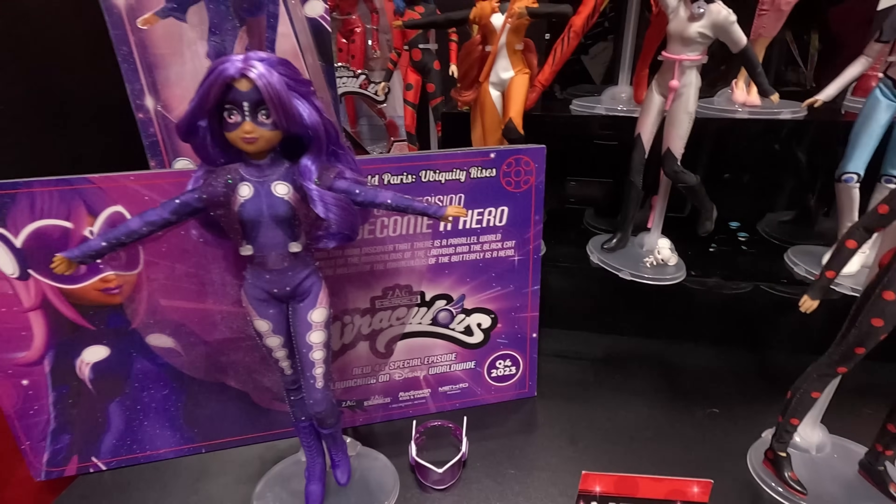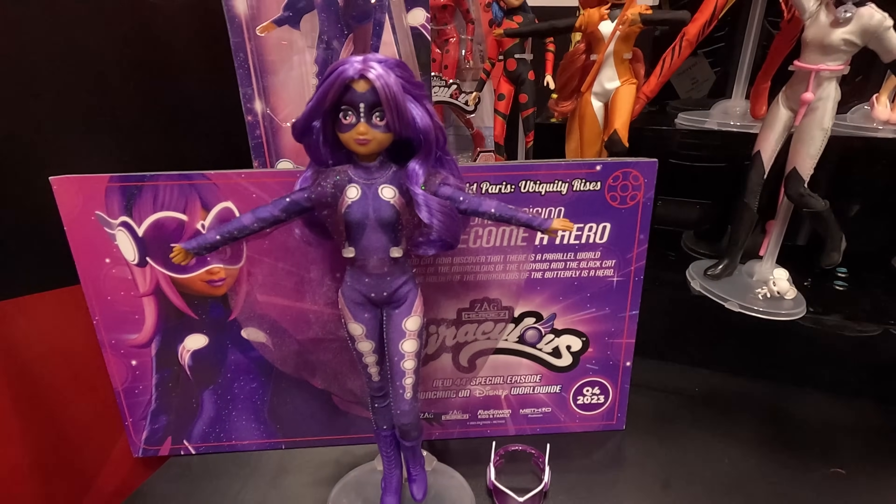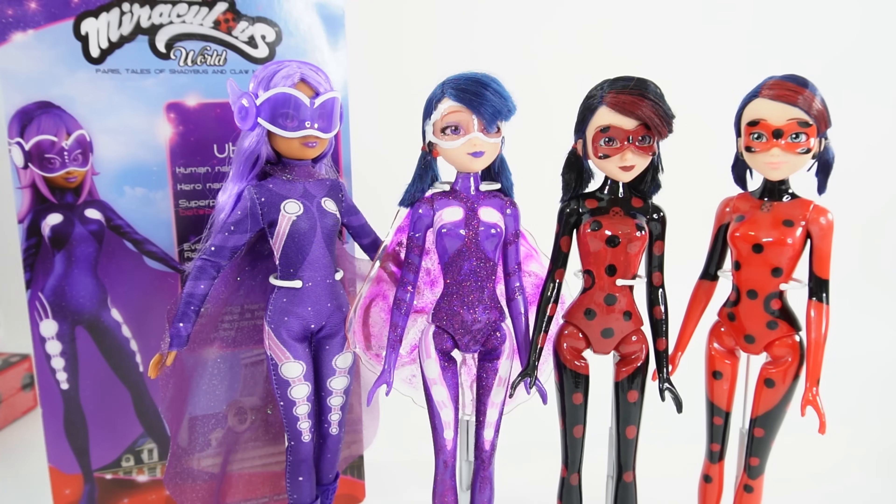That's the Ubiquiti doll — I think it's a great addition to my Miraculous collection and I think she's also going to be very rare. So if you see her in the stores, make sure to grab her before she sells out. So that's it for today. I hope you enjoyed this video, and if you want to see more videos like this, make sure to subscribe and I'll see you next time. Bye!